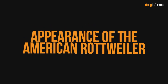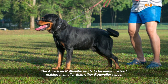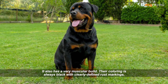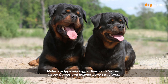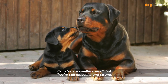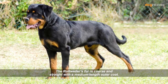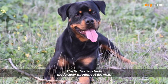The American Rottweiler tends to be medium-sized, making it smaller than other Rottweiler types, though it has a very muscular build. Their coloring is always black with clearly defined rust markings. Males are typically bigger than females, with larger frames and heavier bone structures, while females are smaller but still muscular and strong. The American Rottweiler has a docked tail. Their fur is coarse and straight with a medium-length outer coat, and the undercoat is only present on the neck and thighs. The Rottweiler sheds moderately throughout the year.